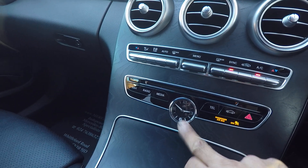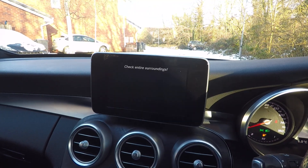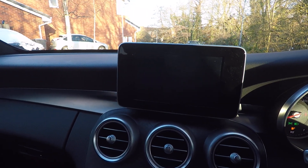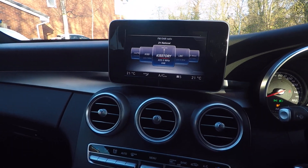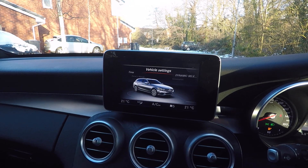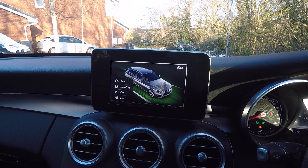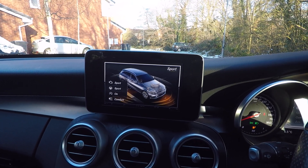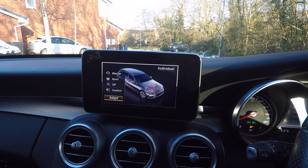It's got the nice little clock there, which is a nice feature. Of course, we've got sat nav, reversing camera, Bluetooth, DAB radio, and climate control. You can set the car into how you prefer to drive — sporty, economical, comfortable — or you can set up individual preferences and configure all the different things how you want.